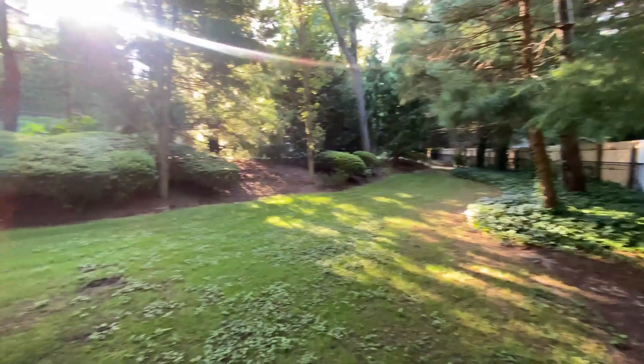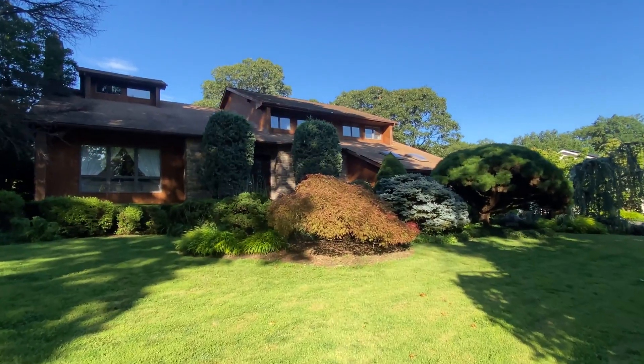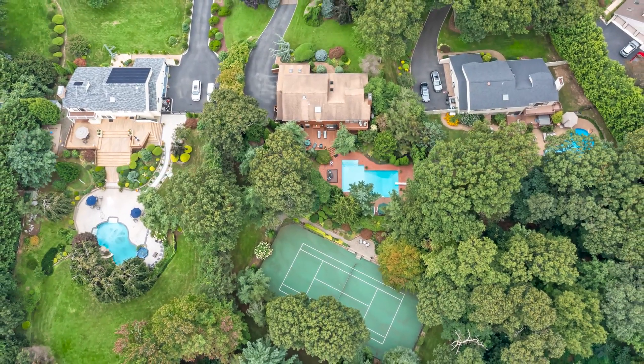Thanks, Corey, for sharing your experience growing up at 19 Blacksmith Lane. I am so excited to share this home, and I know that the buyer is going to love it as much as you did growing up there.